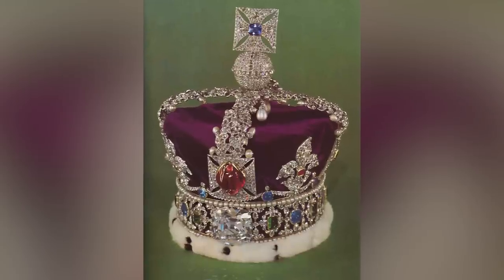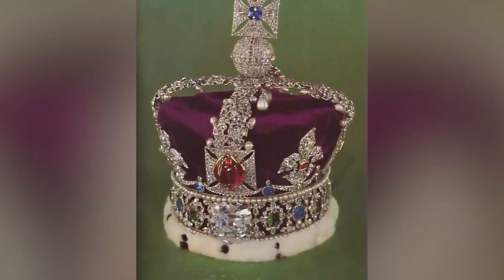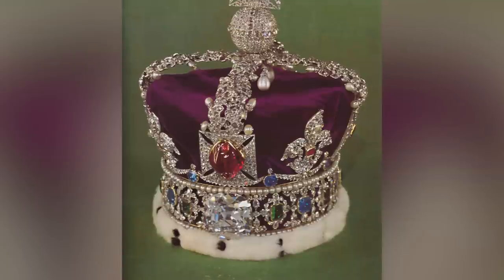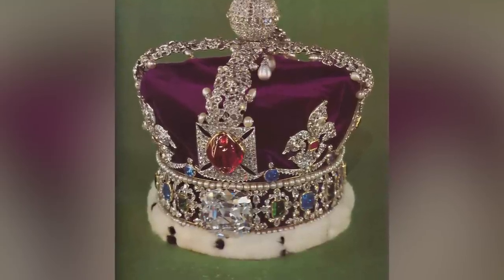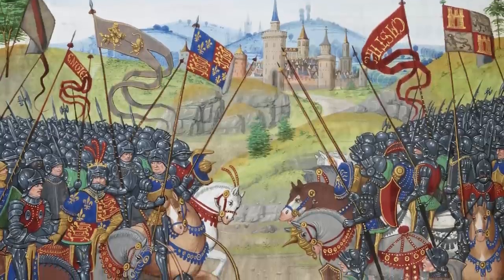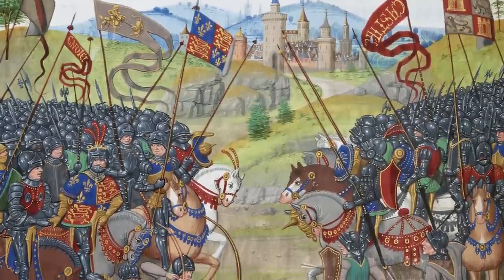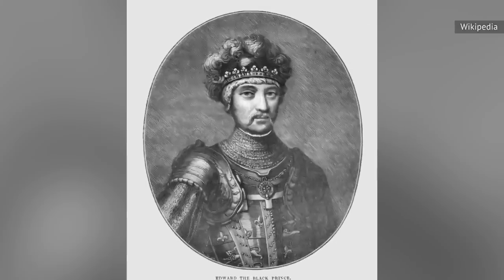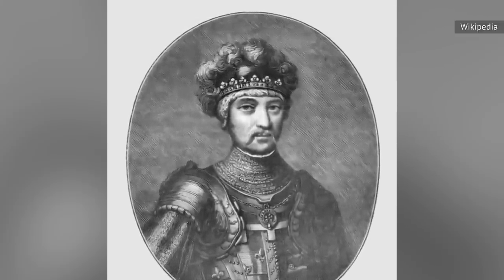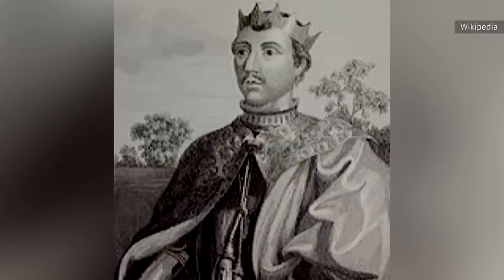For instance, the Black Prince's ruby — which the Royal Collection Trust states is the large, irregular red stone mounted on the front cross of Britain's Imperial State Crown — is known to have a particularly grim history. It is believed that following the 1367 Battle of Najera, the ruby made its way into the hands of Edward, Prince of Wales, a.k.a. the Black Prince. It was allegedly a gift from Don Pedro, King of Castile.